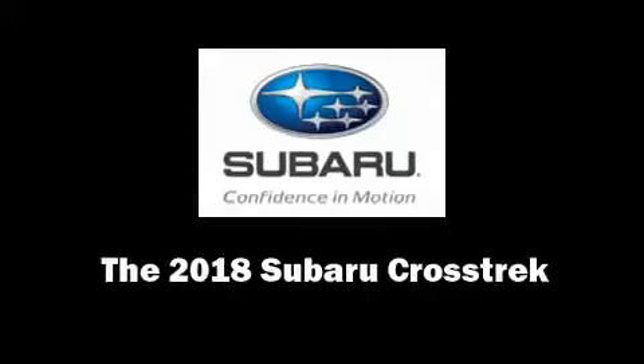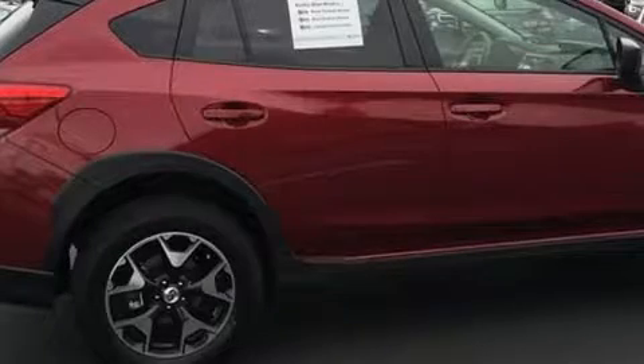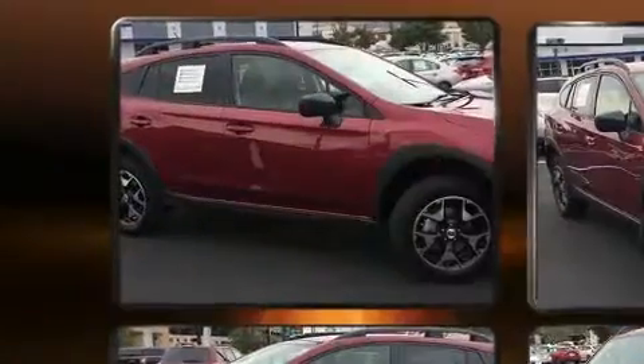Discerning drivers will appreciate the 2018 Subaru XV Crosstrek. Under the hood, you'll find a four-cylinder engine with more than 150 horsepower.